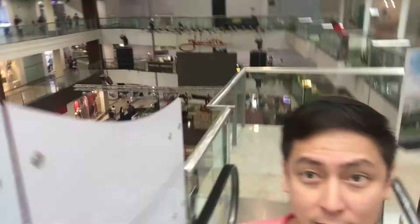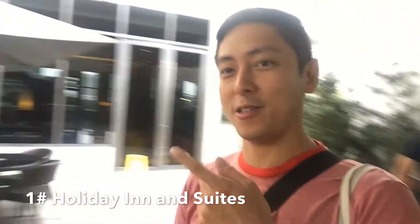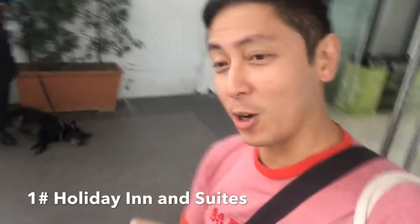We're gonna check out what's up here on the top floor of Glorietta — it's a new area so let's see. We're here on the top floor now and we're looking around. Oh, Holiday Inn and Suites is here, and there's a dog sleeping.